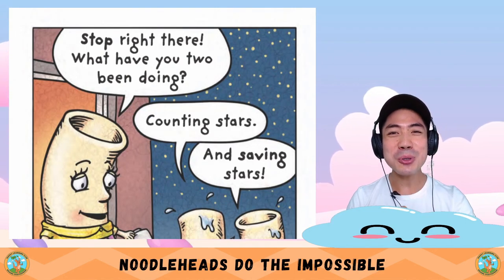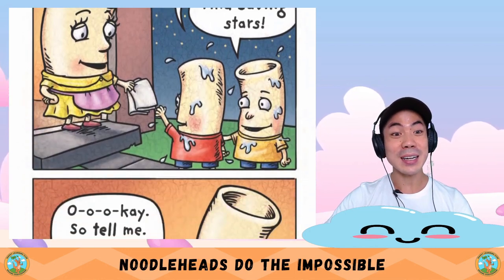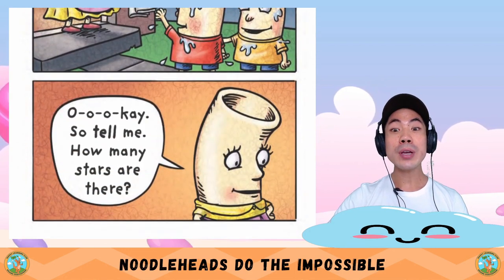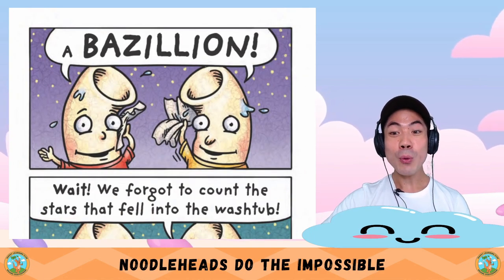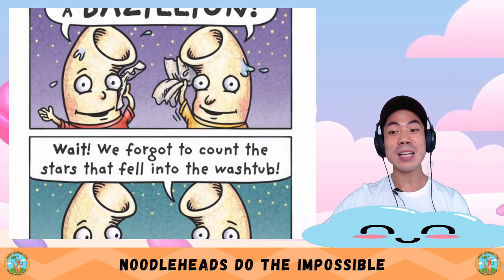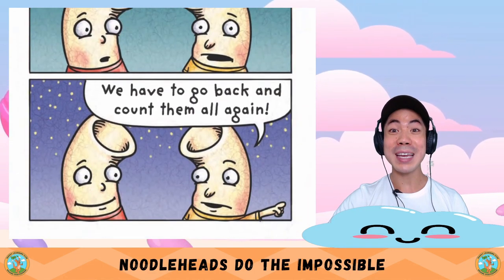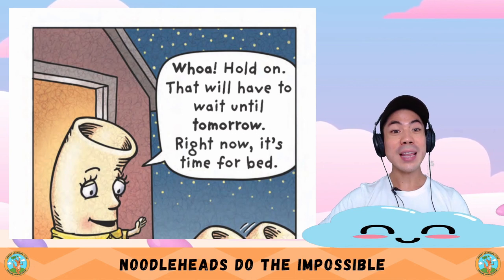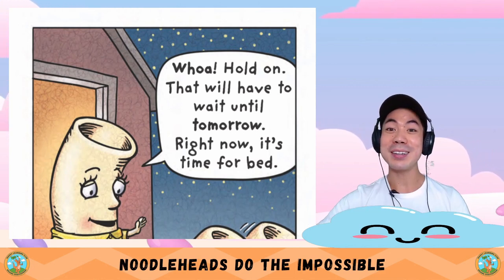Stop right there — what have you two been doing? Counting stars. And saving stars. So tell me — how many stars are there? A bazillion. Wait — you forgot to count the stars that fell into the wash tub. We have to go back and count them all again. Hold on — that will have to wait until tomorrow. Right now, it's time for bed. Oh, Mum.